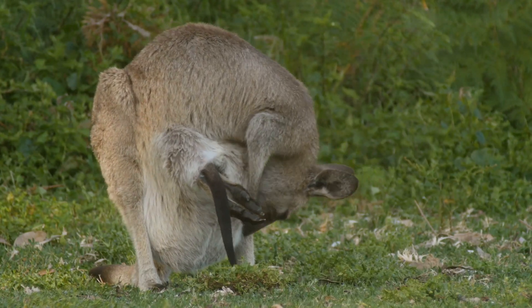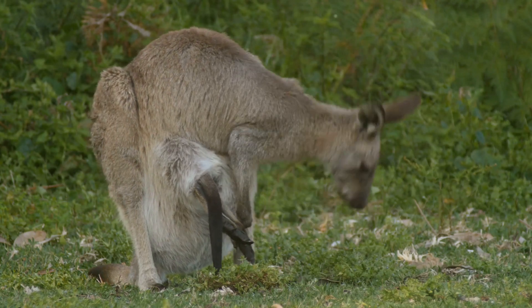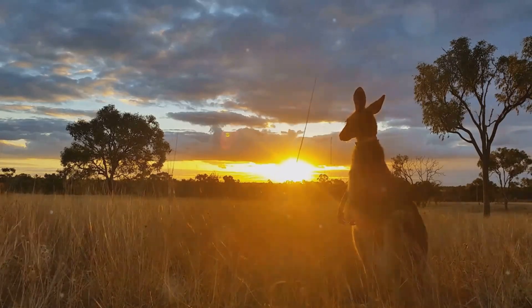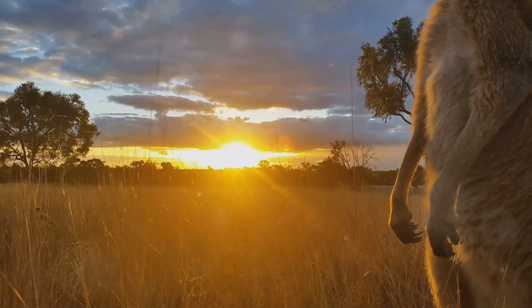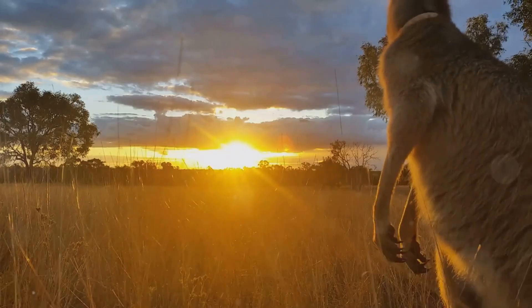So next time you see a kangaroo, remember there's a whole lot more happening behind that cute face and powerful legs. Nature sure is fascinating, isn't it? Thanks for tuning in. If you love learning about kangaroos, hit that like button and subscribe for more amazing animal facts. See you next time.